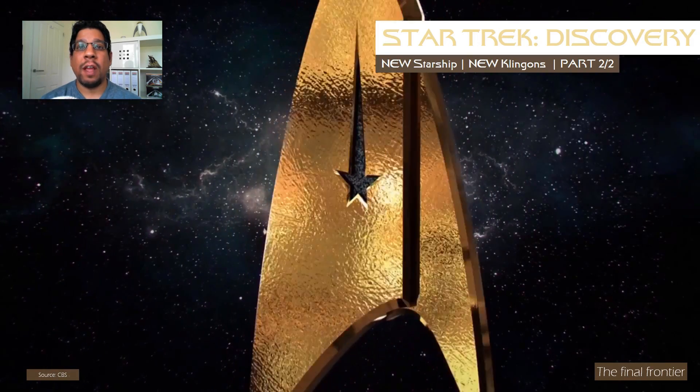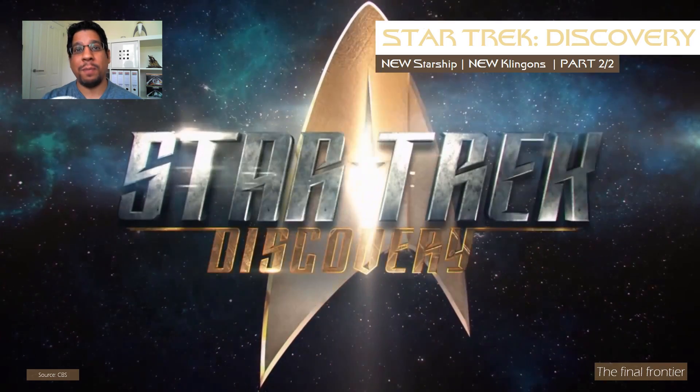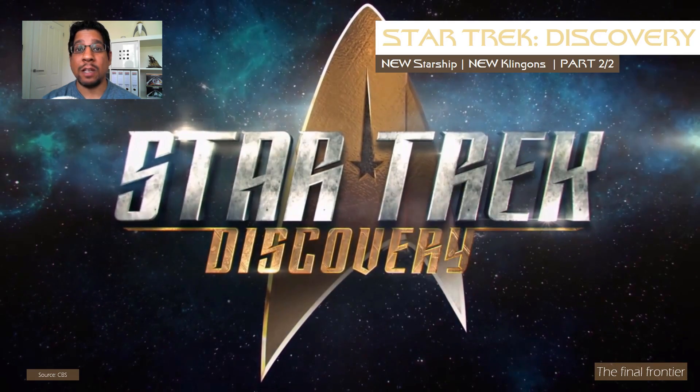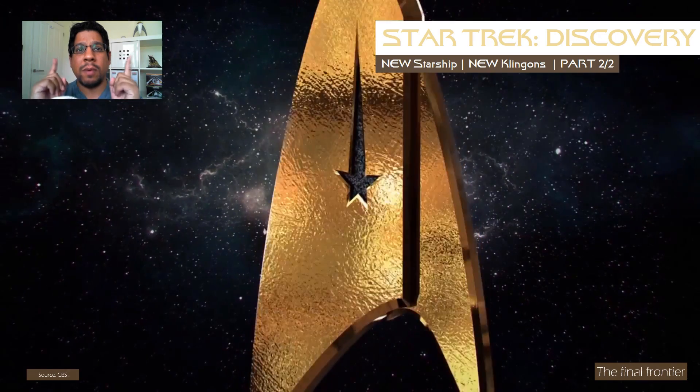Greetings, you are watching the Star Trek Discovery Update Part 2. Yes, that's right, this is Part 2 of the update. So if you want to know about new theme music, a new starship, or new federation crew, then please click the link to Part 1 in the description below, or the link that should be shown somewhere on this video, somewhere above.